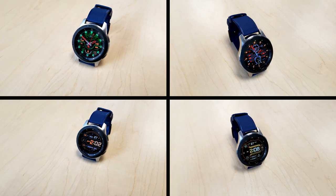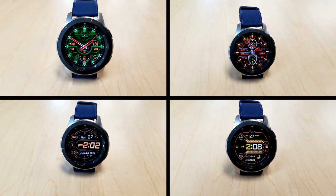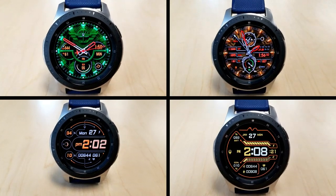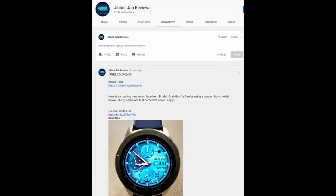Alright guys, that's a recap of these now free watch faces from Broda. Just remember to grab these quick as the promos will be ending in just a few days, so make sure you pick them up by clicking on the direct links included down below in the video description. Also check my community tab as you may still be able to score a usable code for that other Broda face called Polar.